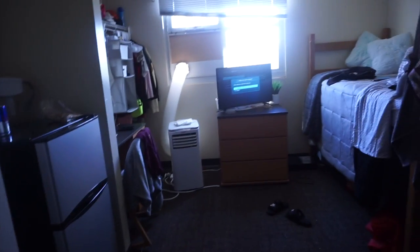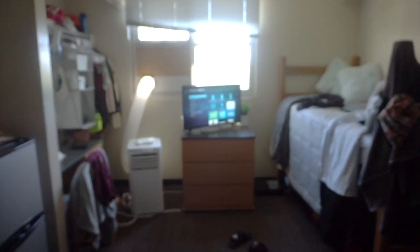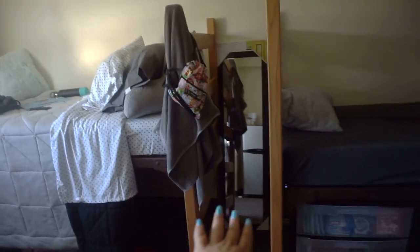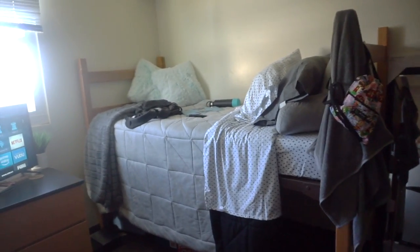This is my roommate's side, but we're more concerned with my side today. Let me turn off the AC so you don't hear that in the background. So this is just a general overview of my room. My bed is right here and it's actually raised really, really high — I don't know if you can tell the difference between my roommate's bed and mine, but it's a little bit higher.